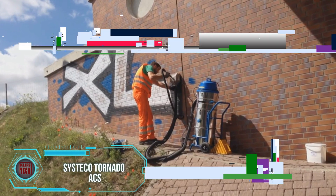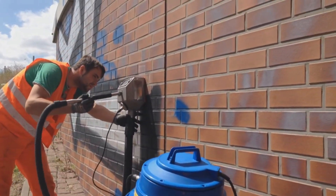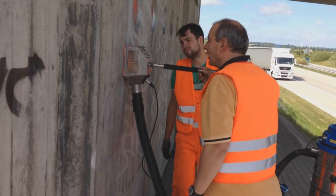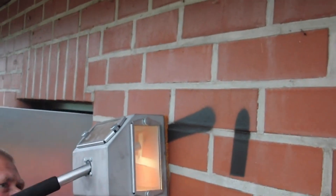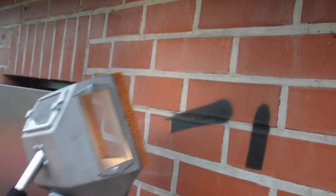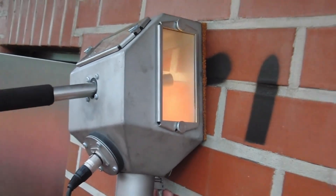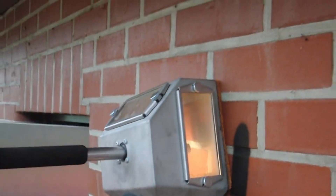Traditional methods of removing graffiti often come with drawbacks such as damaging the underlying paint layer or causing harm to surfaces like sandblasting dust. Addressing these issues, the German company Systico has introduced the Tornado ACS system, providing a gentle and eco-friendly approach to graffiti removal. This system doesn't rely on harmful chemicals or high pressure.